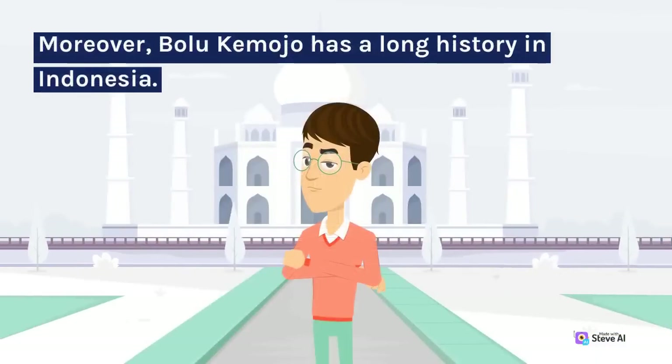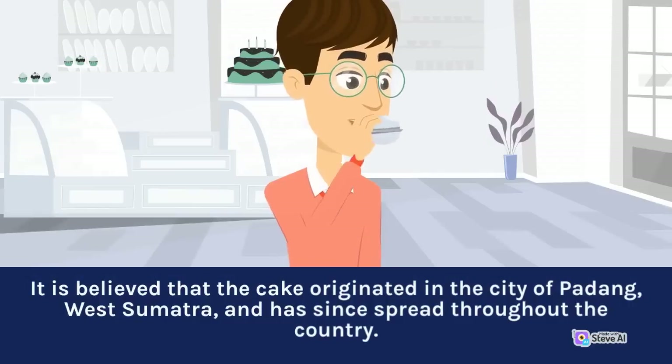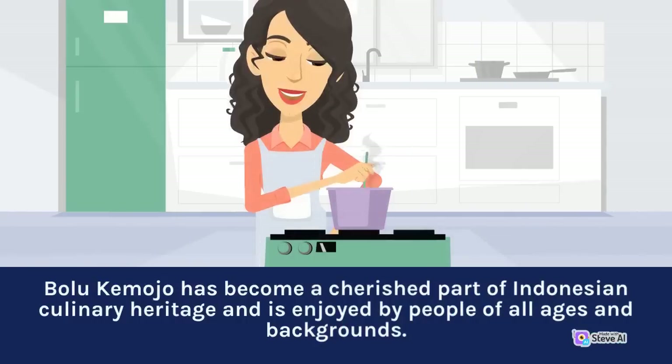Moreover, Bolu Kemojo has a long history in Indonesia. It is believed that the cake originated in the city of Padang, West Sumatra, and has since spread throughout the country. Bolu Kemojo has become a cherished part of Indonesian culinary heritage and is enjoyed by people of all ages and backgrounds.